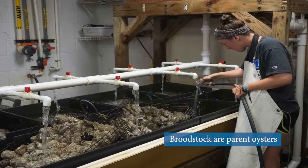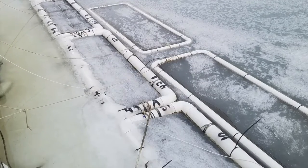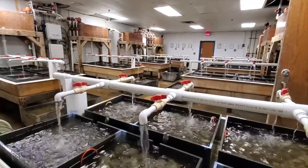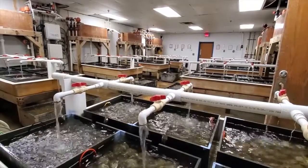Broodstock oysters are one of the unsung heroes in the hatchery, as these will be the parents for the future baby oysters. Pulled from the wild in winter months, these adult oysters are held in carefully controlled systems where hot and/or cold water from the Choptank River is used to mimic springtime water temperatures, encouraging the oysters to get ready to reproduce.